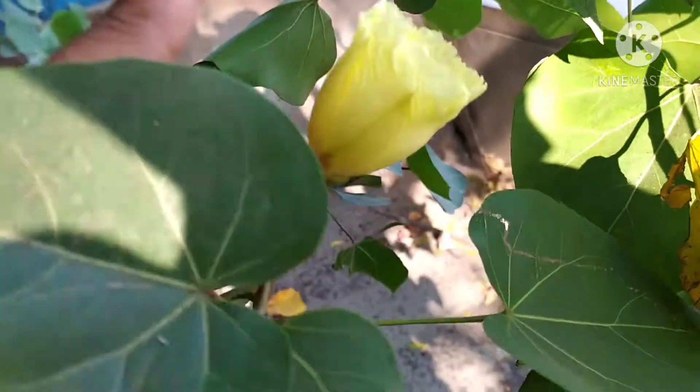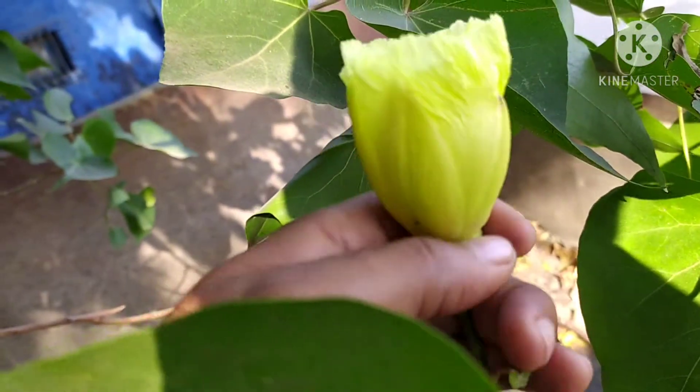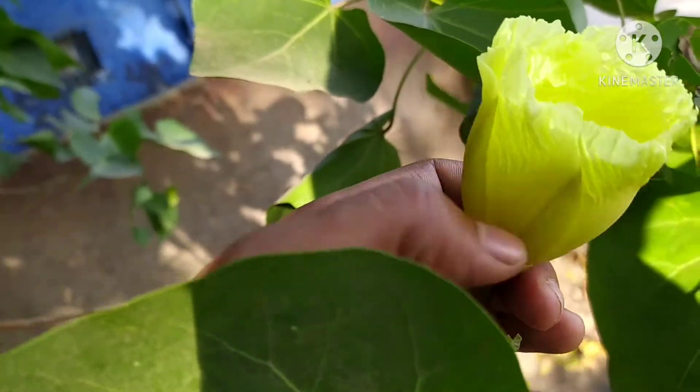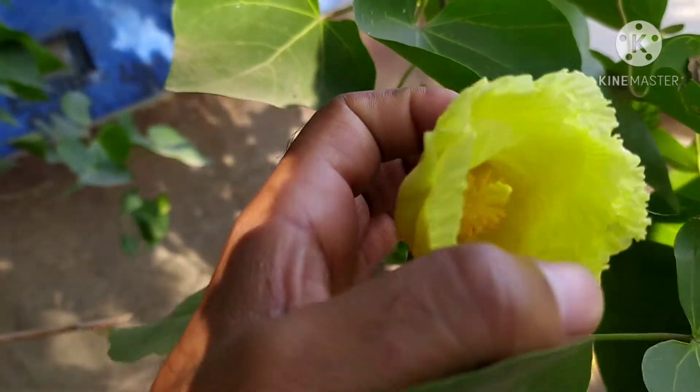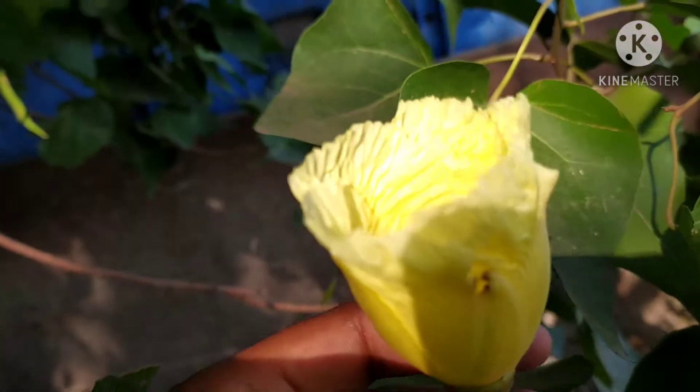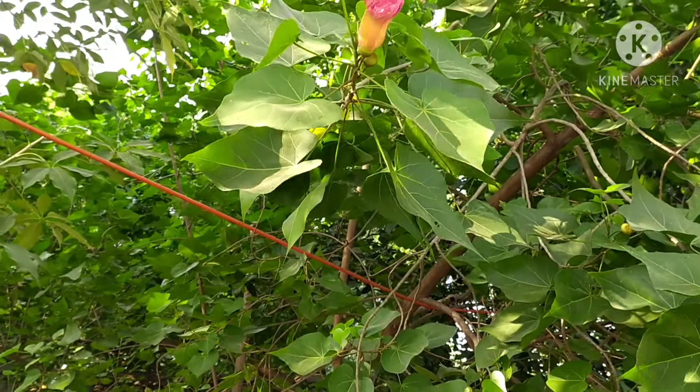Friends, see this is the newly opened one — it's open now in the morning. It looks like a bendy flower, same as many flowers, and it is so tight. The young flowers are very tight and yellow in color.